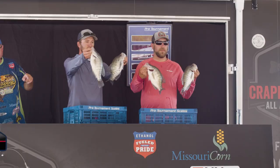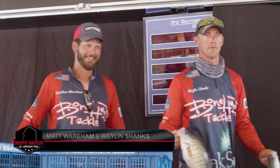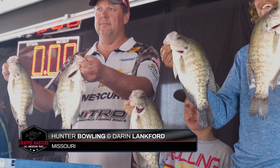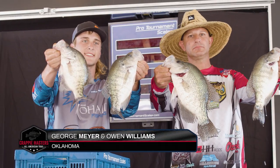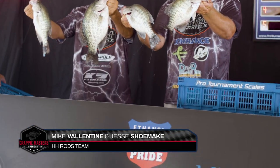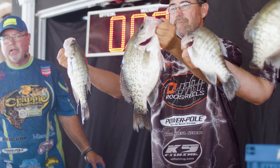Your top five includes Jordan Prebst and Jeremy Campbell with 11.15 pounds in fifth place. In fourth, Matt Wareham and Waylon Shanks with 11.36. Third place goes to Hunter Bolling and Darren Lankford with 11.42, only two hundredths of a pound from the second place team of George Meyer and Owen Williams with 11.44. And in first place on day one, it's Mike Valentine and Jesse Shoemake crossing the 12 pound barrier with 12.07 pounds. We're sitting in good shape — just gotta be in the right place at the right time and it should be all good.